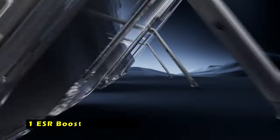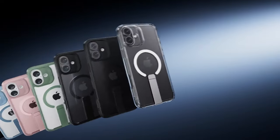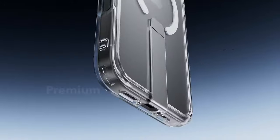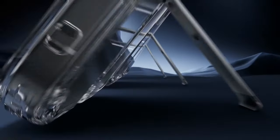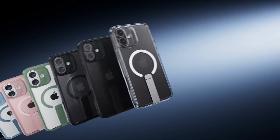Now moving to number 1 is ESR Boost Series Clear. The ESR Boost Series Clear case offers a versatile and protective solution for your iPhone. Its adjustable stand allows for hands-free viewing at various angles, making it ideal for FaceTime calls, browsing, and watching videos. The stand's premium aluminum alloy construction and lab-tested hinge ensure durability and long-lasting performance.